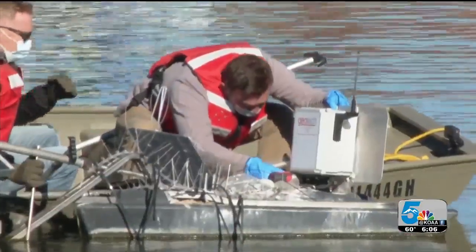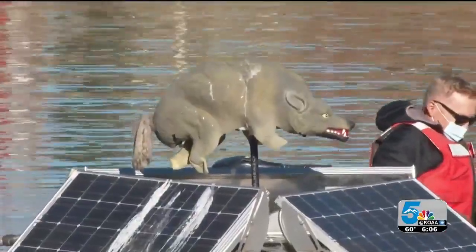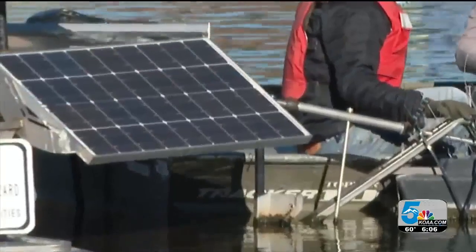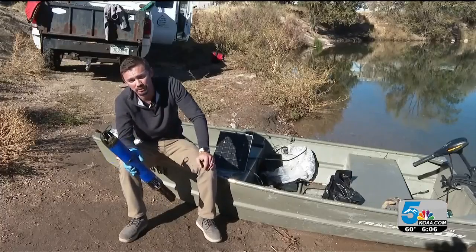Solar powered and transmitted through a cellular connection. For those wondering about the coyote, it's a working bright idea. We'd lose power to our Sonde and then we couldn't get the data. A coyote on duty prevents bird droppings from coating solar panels. It worked out great — the birds stayed away and we've had solar power ever since.